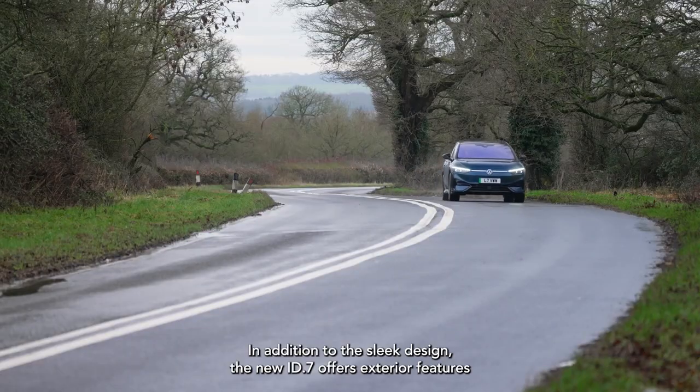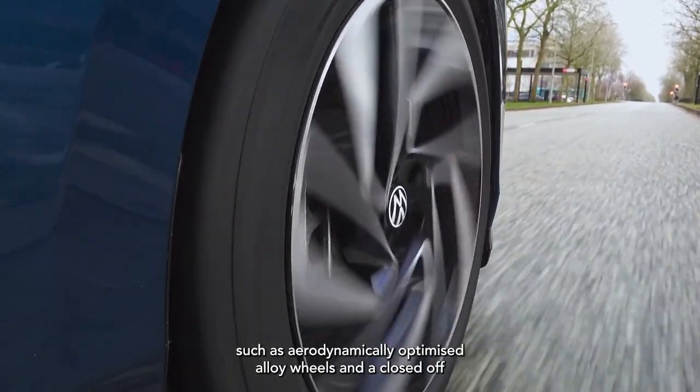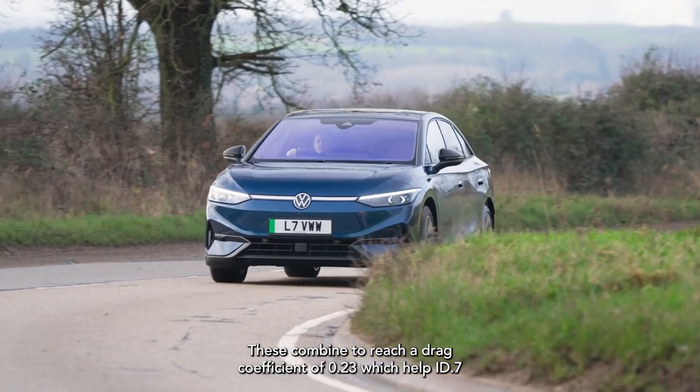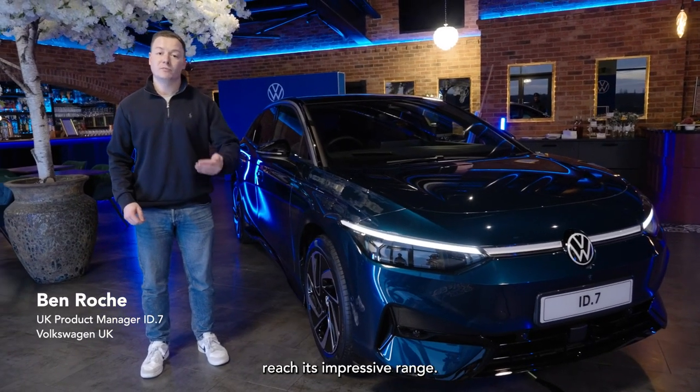In addition to the sleek design, the new ID.7 offers exterior features such as aerodynamically optimised alloy wheels and a closed off progressive front end. These combine to reach a drag coefficient of 0.23, which helps the ID.7 reach its impressive range.